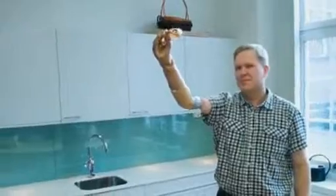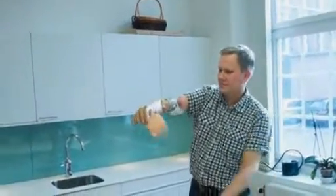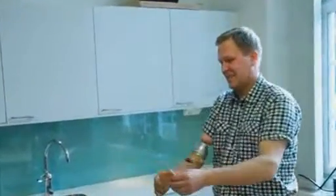Identified only as Magnus, he's been trialing the bionic arm since January 2013, and reports say it's given him an unprecedented level of dexterity.